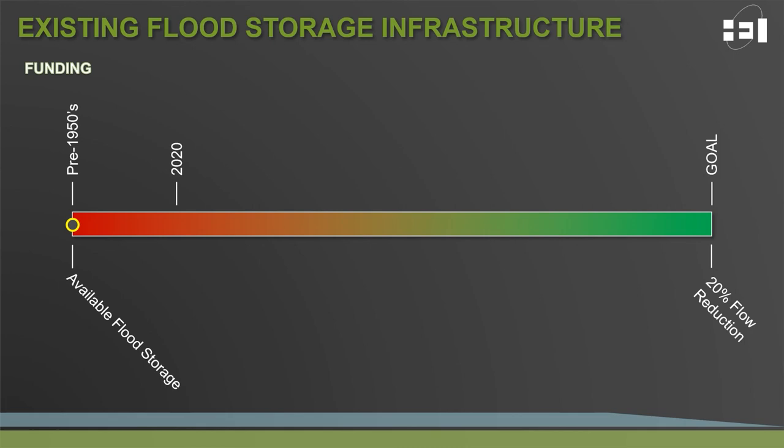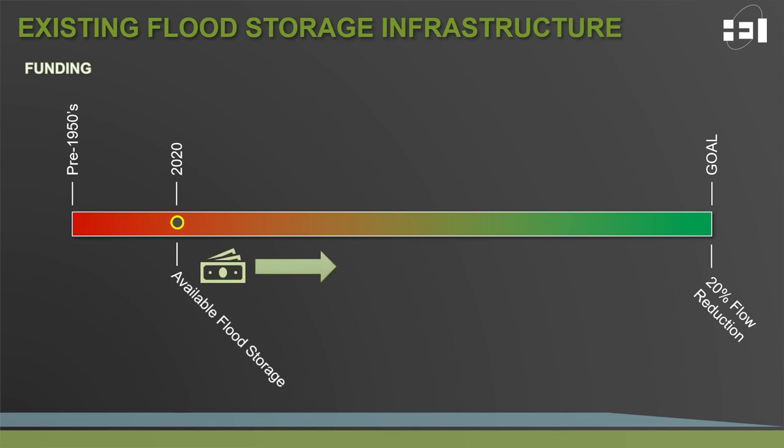When we look at the storage that's been implemented since the 1950s, we have made quite a bit of progress to get to where we are today. We all recognize that the ultimate goal is to move the available flood storage towards the 20% flow reduction recommendations. However, as we continue to push the needle forward, we need to ensure that we're also looking at the storage that's previously been implemented and applying funding accordingly to ensure that we don't lose ground on progress towards the 20% flow reduction goal.